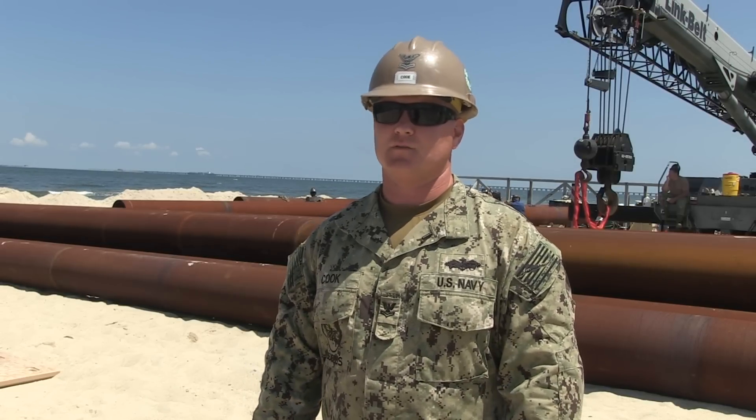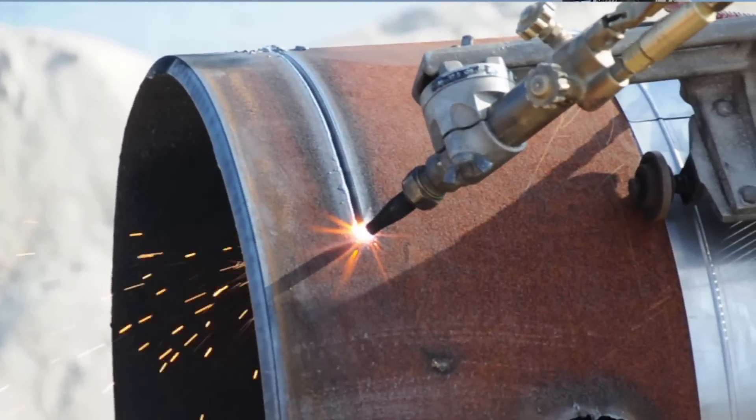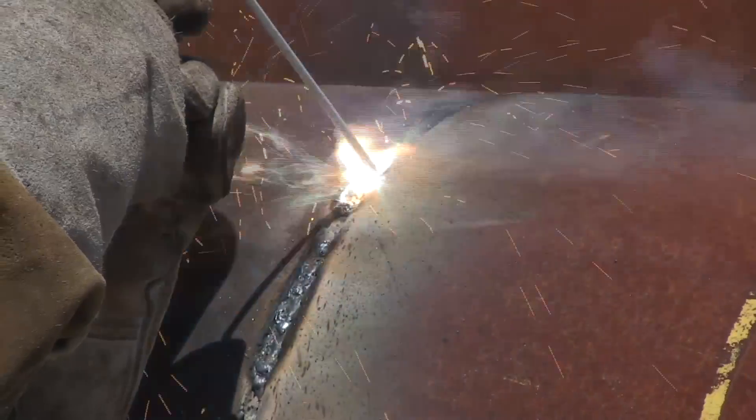I'm SW-2 Cook and I am the pile yard supervisor this year for the elevated causeway system. Right now we're standing in front of the pile yard. There are three lengths of pile: 38, 57, and 76 foot lengths. We have oxygen-acetylene rigs — usually three or four — and track torches that we wrap around the pile, set our motor and flame, and it runs the whole 24-inch diameter of the pile, cutting it at 30 degrees on both sides.